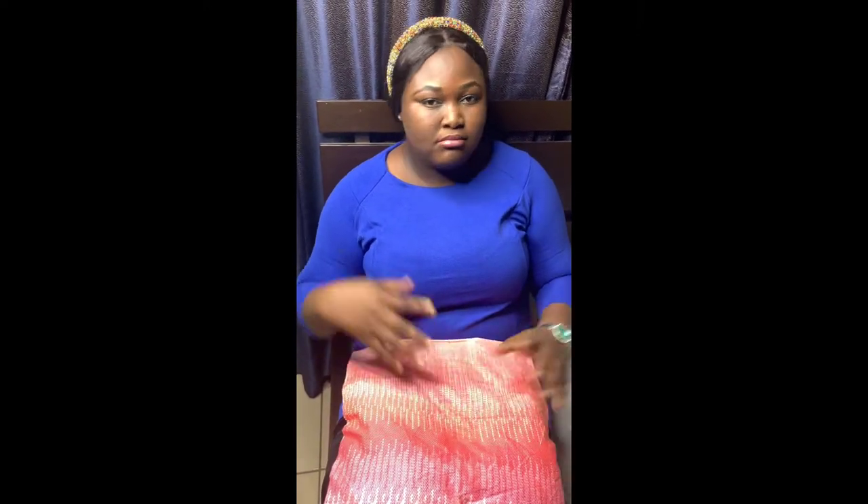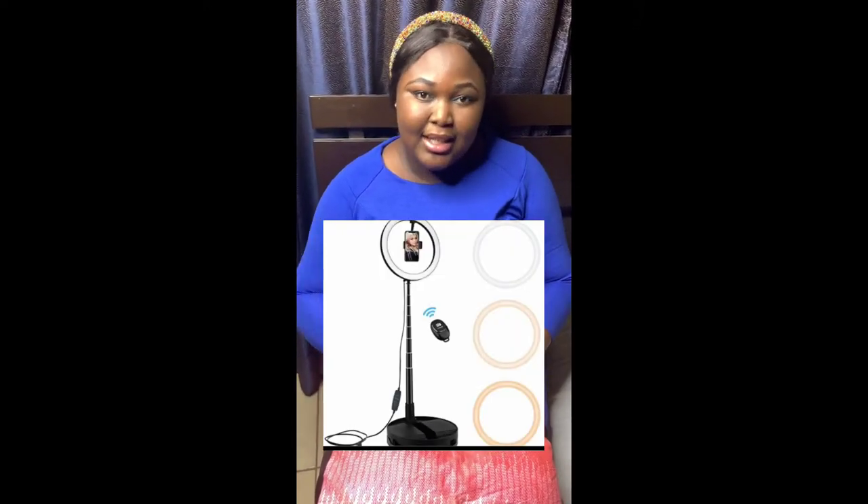I'm going to tag someone in the comment section — you can follow her on Instagram. She has amazing props for you to use and it's very affordable, so check her out.